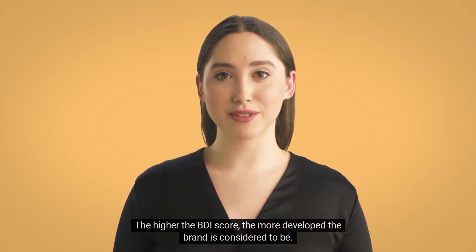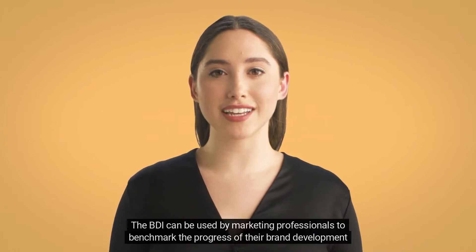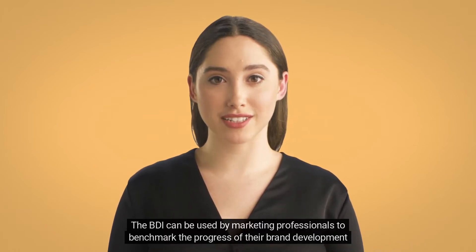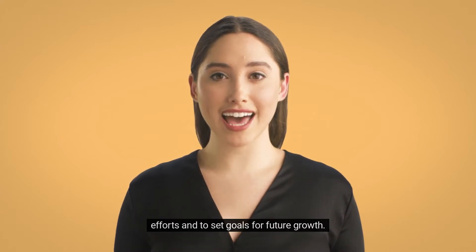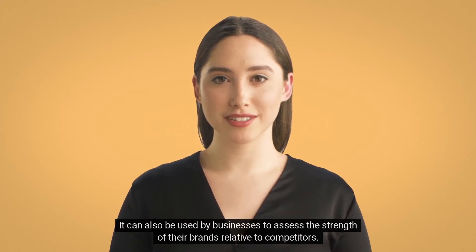The higher the BDI score, the more developed the brand is considered to be. The BDI can be used by marketing professionals to benchmark the progress of their brand development efforts and to set goals for future growth. It can also be used by businesses to assess the strength of their brands relative to competitors.